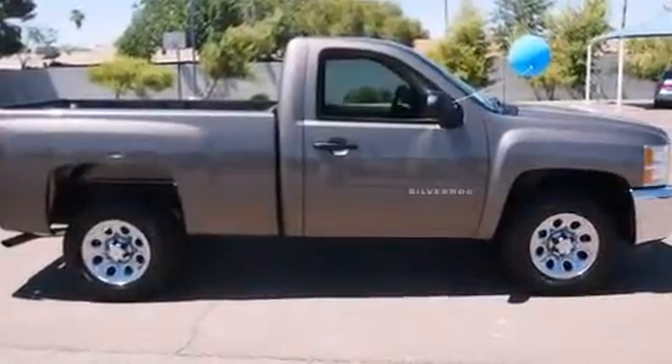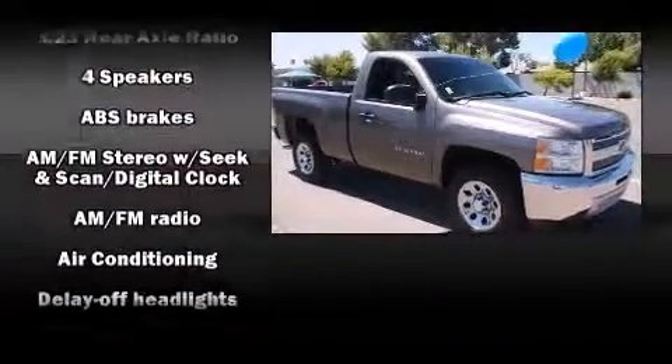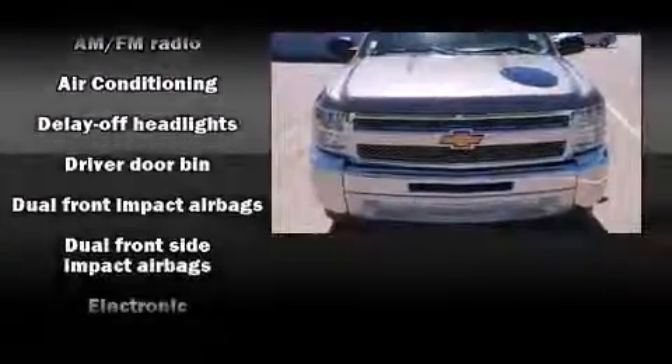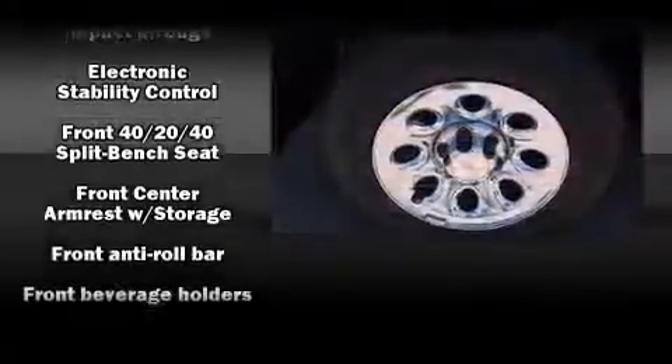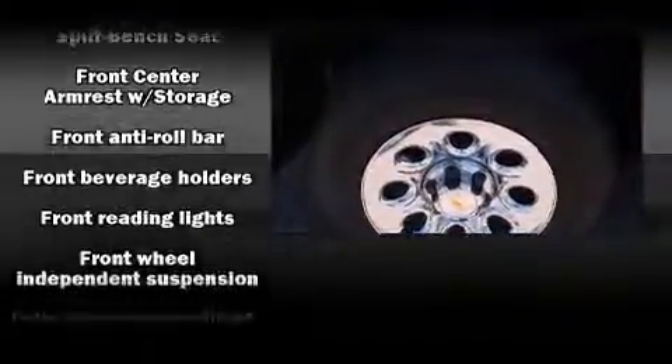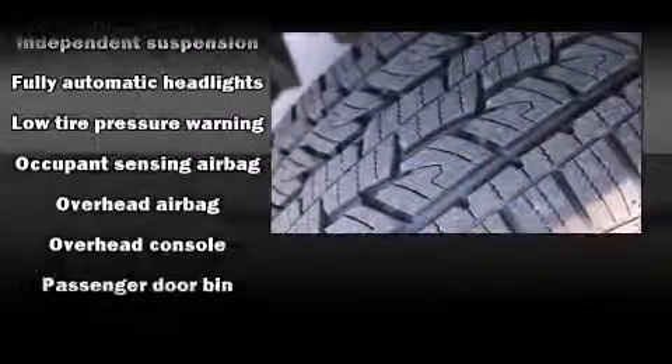Passenger security is always assured thanks to various safety features such as dual front impact airbags with occupant sensing airbag, front side impact airbags, traction control, ignition disabling, and ABS brakes. For added security, Dynamic Stability Control supplements the drivetrain.